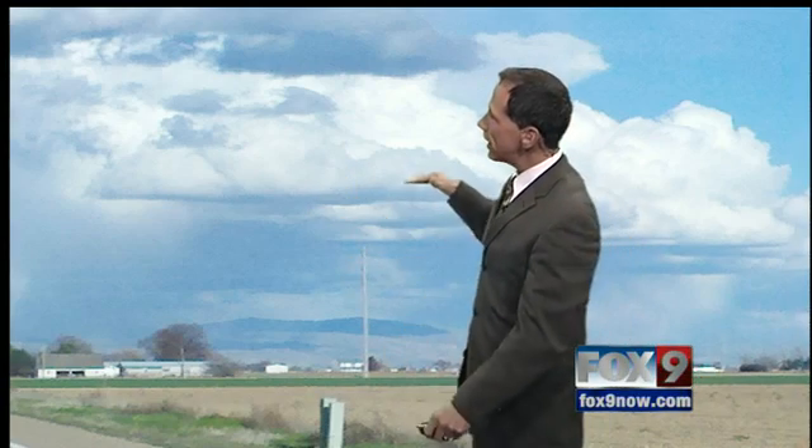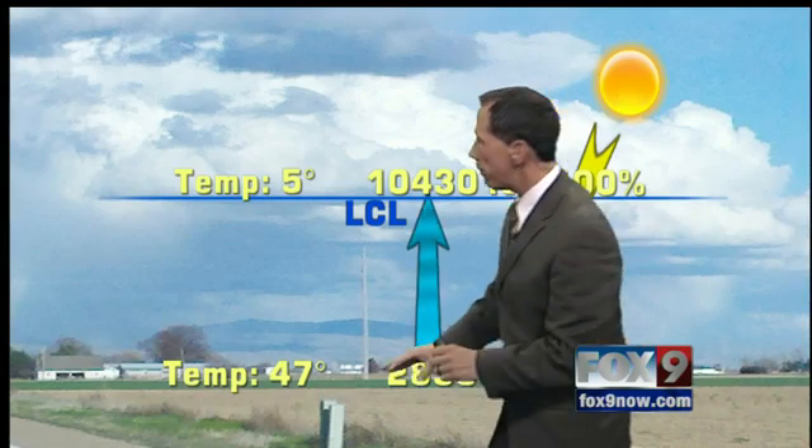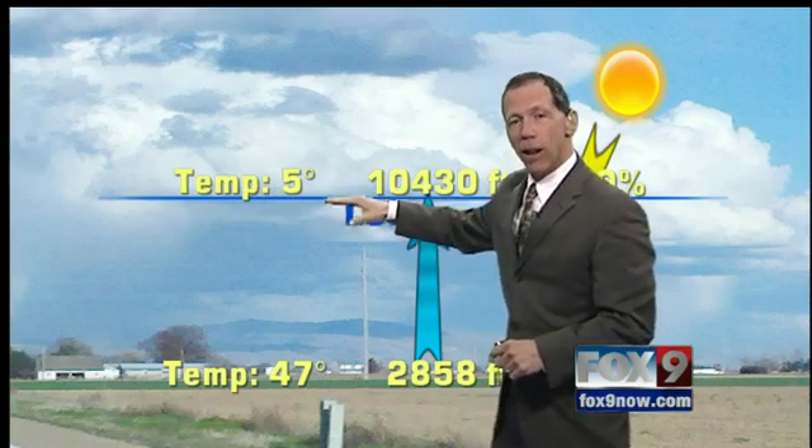This has a specific name, and we can tell during the day — even before these clouds form — exactly how high they're going to form. That's called the lifting condensation level. This was the scenario in the atmosphere today: it was 47 degrees at about seven o'clock tonight, and it was five degrees at the base of that cloud.